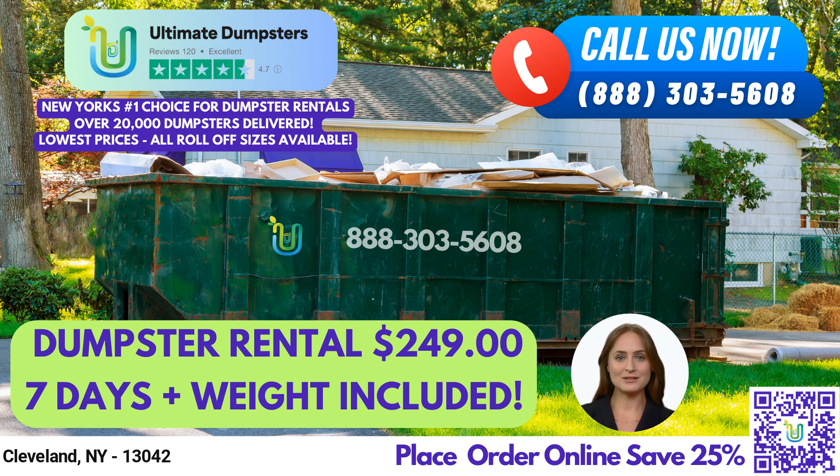In addition to our dumpster rental services, we can also combine multiple services, such as porta-potties, mobile storage units, temporary fencing, and more to make your job easier. Our online portal allows you to check on order statuses and make changes at any time, and every client is assigned a dedicated project manager to ensure a smooth and seamless experience.